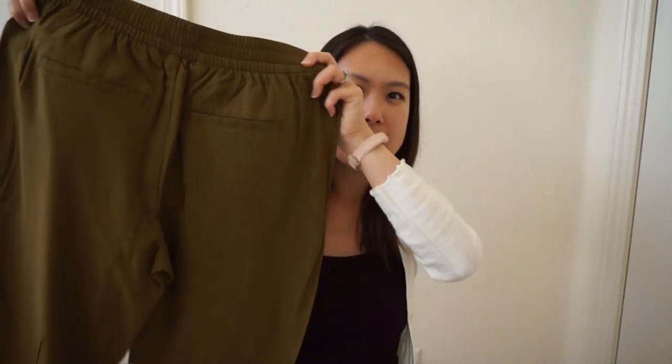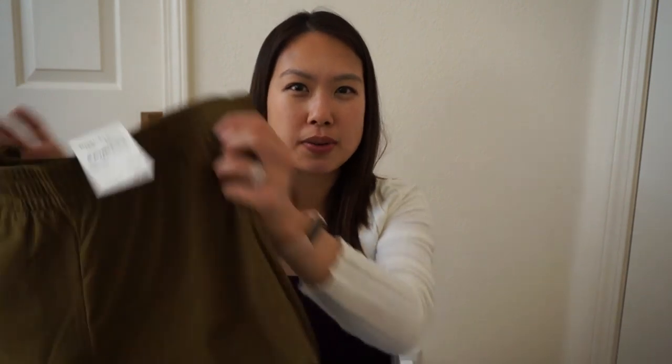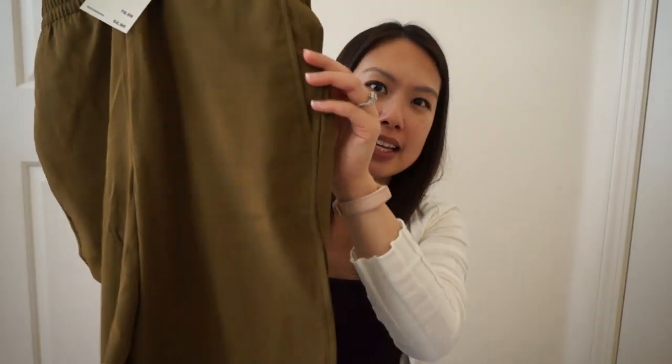The last clothing item is a pair of Madewell track joggers in a greenish color. They're so soft — casual but with a dressy feel, not like regular track pants. They have front pockets, an elastic waist, and fit a little loose on me in extra small, which I was fine with for comfort. They're $52.90, going back up to $79.50. That's a really good deal.